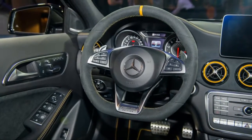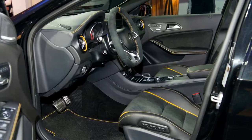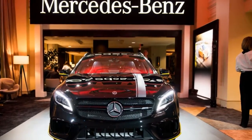Inside, the GLA's bolstered front seats give great support, but the rear seats are skimpy on legroom. Headroom is better compared to the cramped CLA sedan. The rear seat folds down to create a big cargo hold.